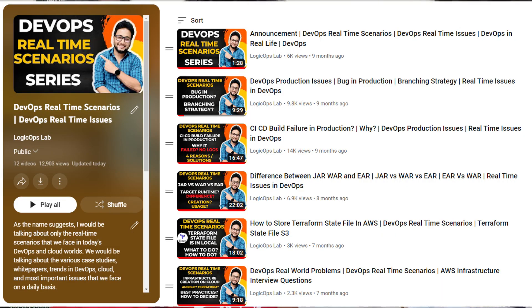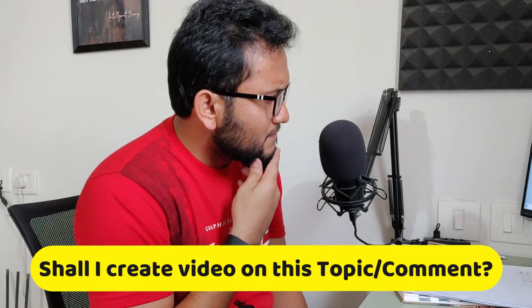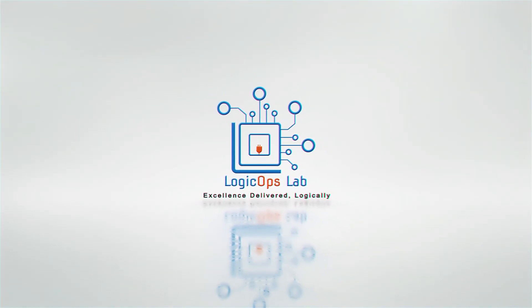I was just scrolling through my feed and one fine day I found a comment on my DevOps real-time scenarios series on my YouTube channel. Hey folks, my name is Ravish and welcome back to another video. As you already know why I am creating this video. For those who still don't, this is a response to a comment on one of my videos.